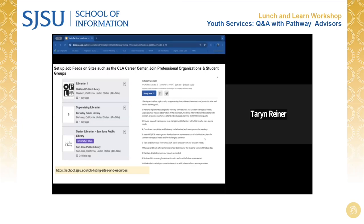Note that the position on the right-hand side is not in a library. However, it's an inclusion specialist at YMCA of the East Bay with a pretty great starting salary. If you look at the skills and the knowledge base for this position description, it could be a great match for someone who's interested in working with youth but maybe not in a traditional library context.